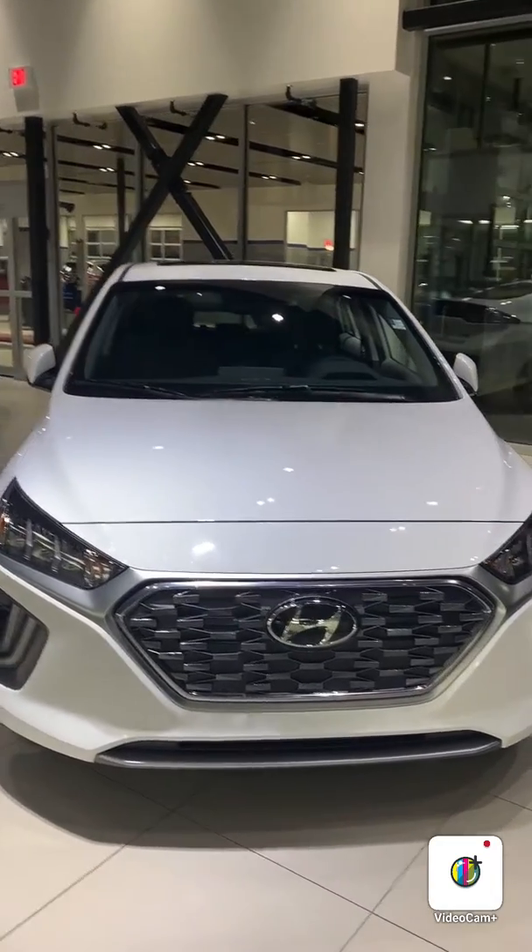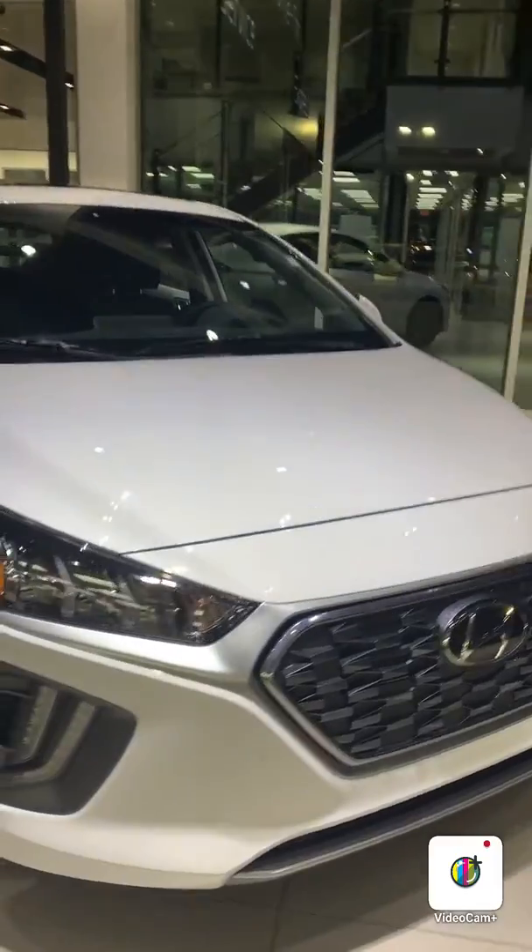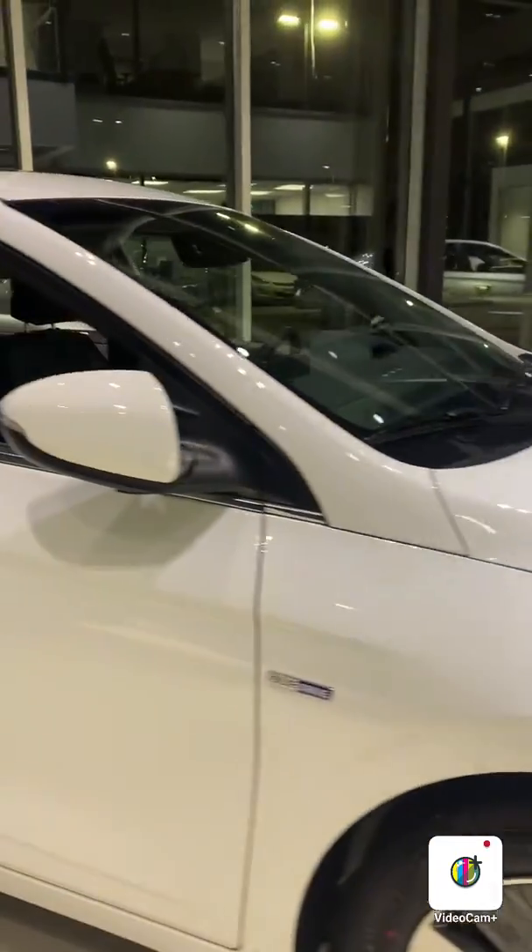Hey Chad, this is Michael from River City Hyundai. Right now I'm showing you the 2020 IONIQ plug-in hybrid. Let me just give you a quick exterior tour.